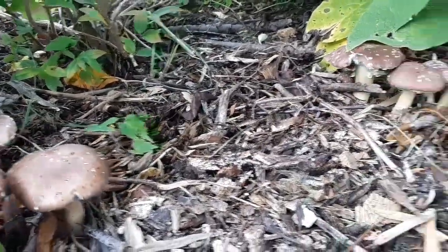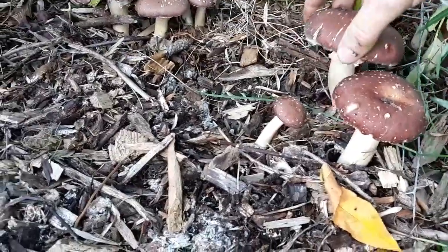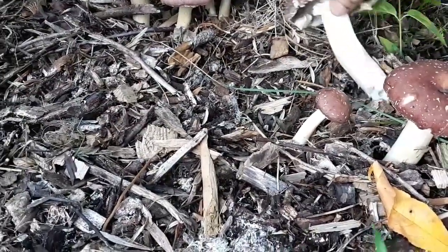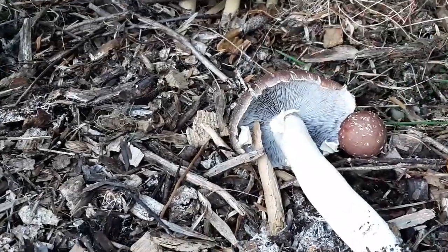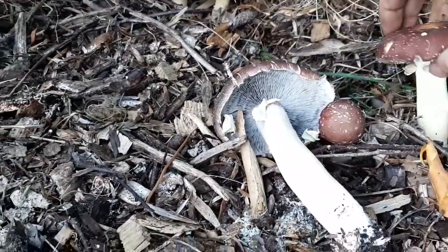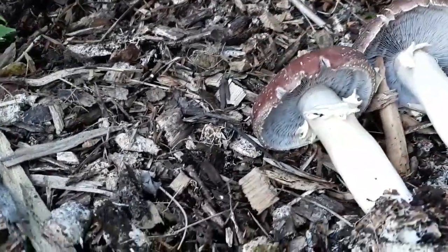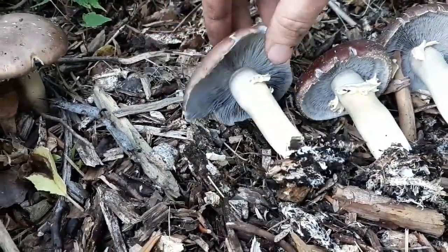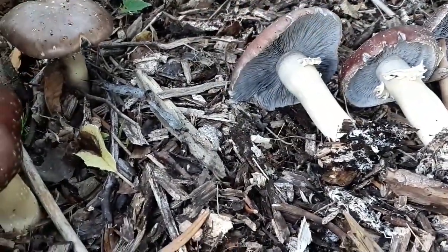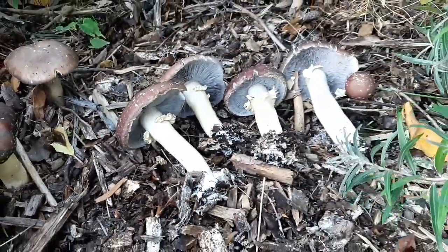With mushrooms you can harvest everything here because this is just like the seed - the spores come from here. I'm also going to quickly talk about how to identify these and how you can tell you have King Stropharia and not a poisonous mushroom. But this is all you do to harvest them - we're going to add these to our dinner tonight.